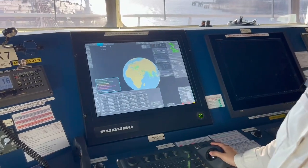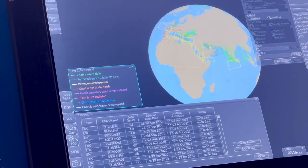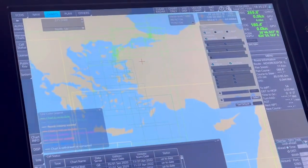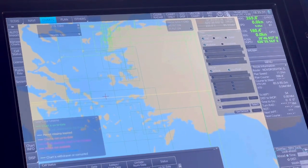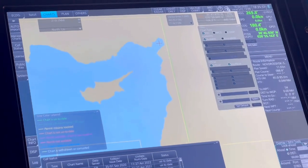Now, by the colors you'll know the status. If it's green, it's up to date. If it's dark green, it's expiring after 30 days. Then yellow means the permit is missing or expired. Now we can visualize where our port is. Somewhere here. The charts going there are expiring, and for the approach charts, we don't have charts.